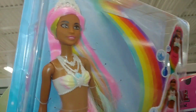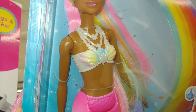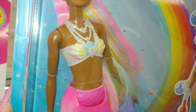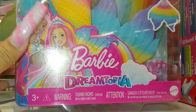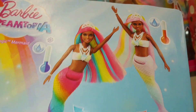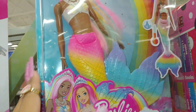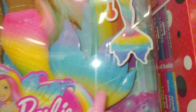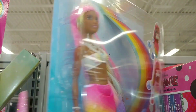They have a Barbie here with rainbow pastel hair — look at her outfit, her shell bra, it's cotton candy colors. She's a Barbie Dreamtopia mermaid with a big huge fin in cotton candy colors. She's only $8 — can you believe that? I'm thinking about getting her.